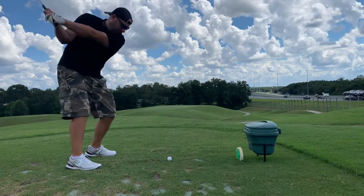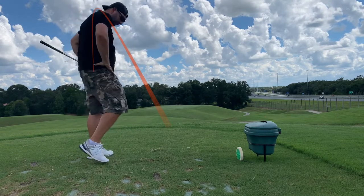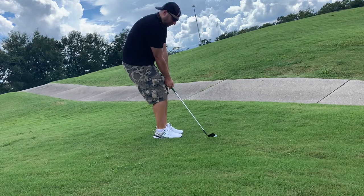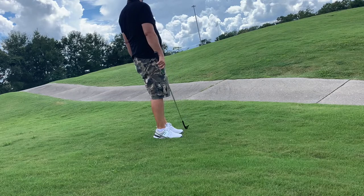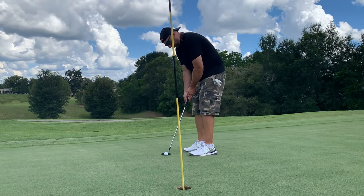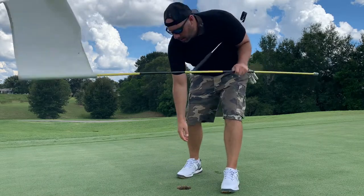Par three seventh — come over the top again, another left shot. Pitching back up and actually hit a pretty good little pitch shot, giving myself a chance at par. Putt for par — just missed. Another bogey. We are seven over through seven holes.